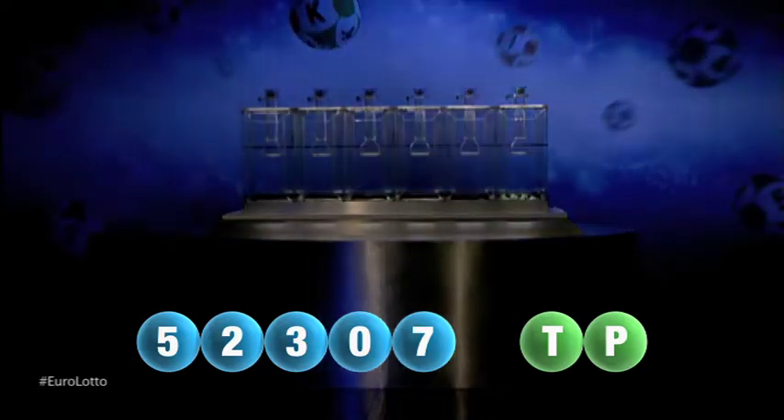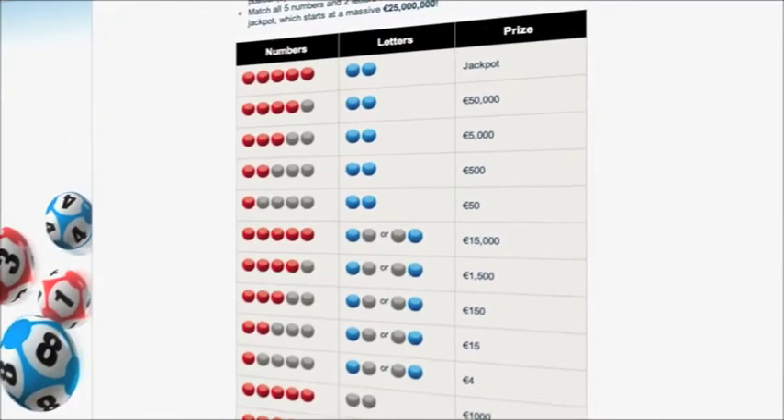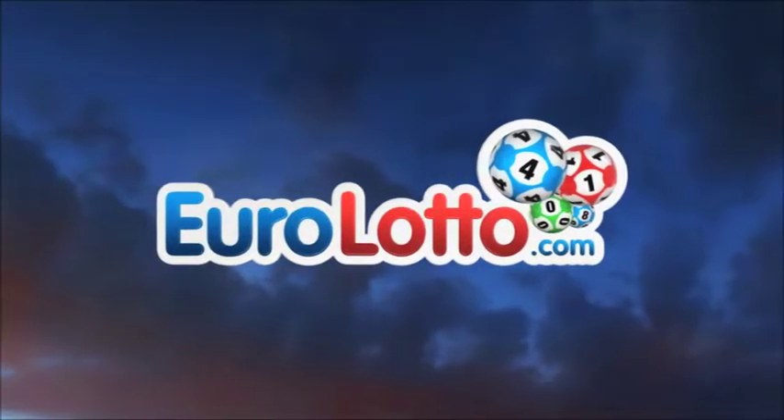Here at Euro Lotto, you've got 15 different ways of winning. The jackpot is the highest prize and it's never less than €25 million. Go to EuroLotto.com every day at 8 o'clock CET to see if you have won.